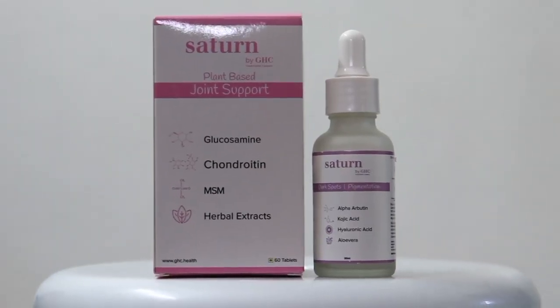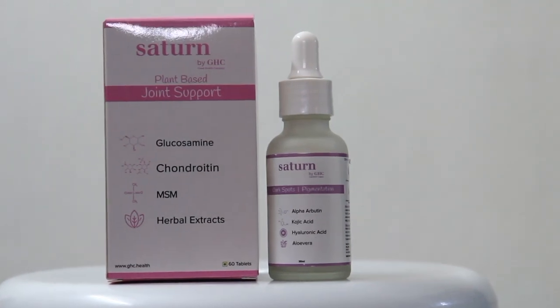There is also kojic acid, which has antimicrobial benefits and helps reduce aging. And hyaluronic acid, which helps reduce dark spots — it is an amazing ingredient for water molecules. It keeps our skin hydrated, has anti-aging properties, makes our skin very smooth, and addresses fine lines and wrinkles.